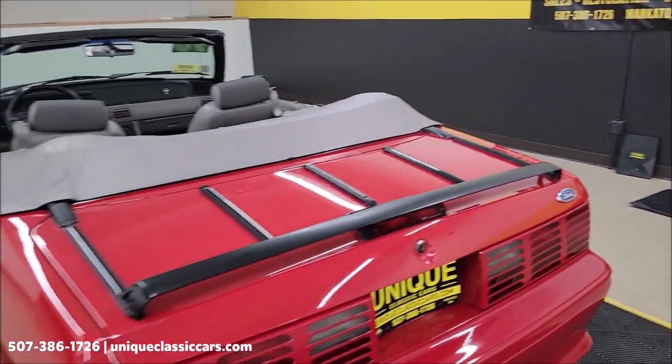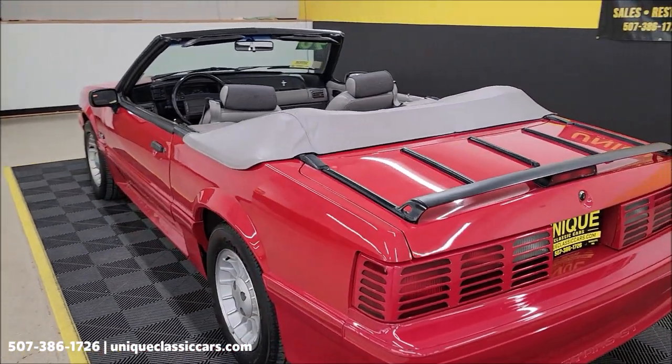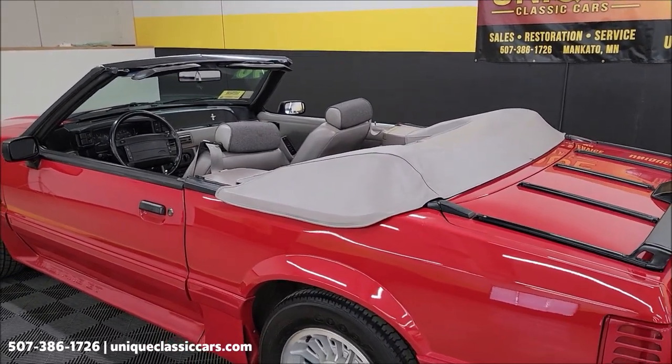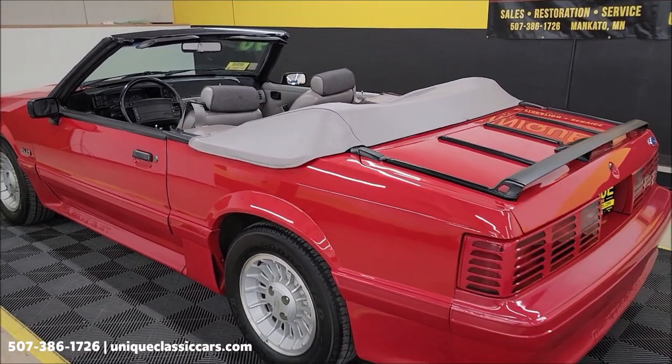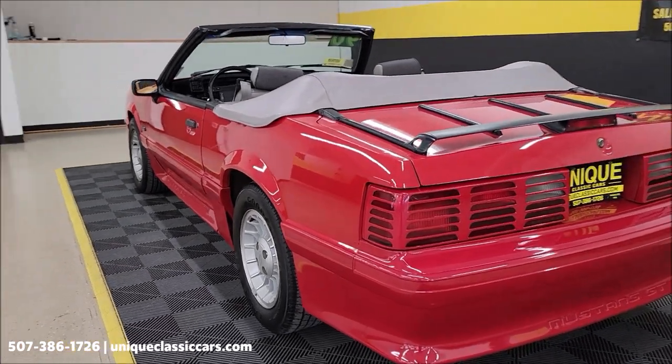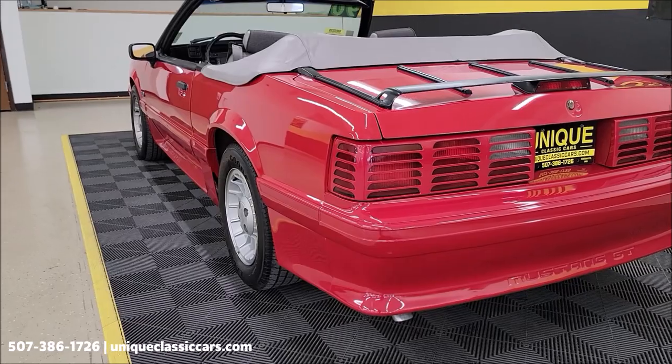That convertible boot does come with a kind of carrying bag — fold it up and put it in the trunk, that will be in the trunk also. Take your time looking through the still pictures at uniqueclassiccars.com. I'm going to give you something to look for on those still pictures too, so you can see what I'm talking about.